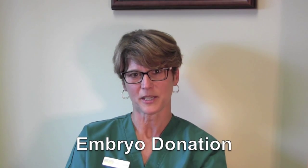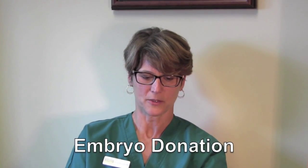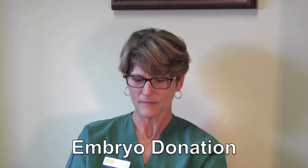Our Embryo Donor Program allows our patients the choice to donate their embryos anonymously. This is an excellent opportunity for patients who have achieved the goal of their desired family and still have additional embryos in storage. By donating your embryo, you are giving each embryo a chance to be born to a loving, caring family.